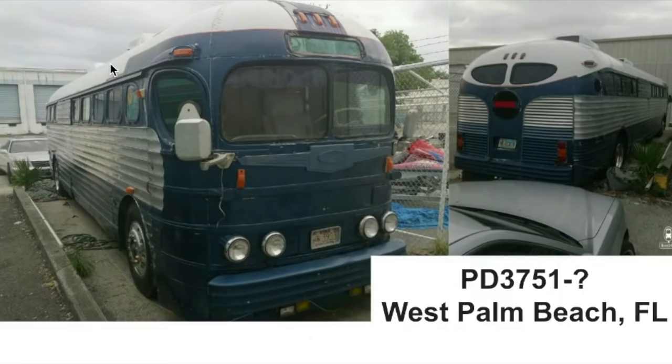I'd give it an A for functionality, but as far as looking for a vintage bus — I'd pass on it, and I did pass on it. I went back and forth with the gentleman selling it, but I just couldn't live with the exterior the way it is. I decided to keep looking for something more original. I'd have to replace all those lights, find mirrors, pull that siding off, and strip all that extra paint.